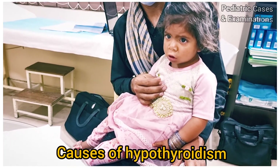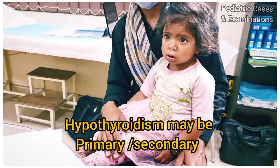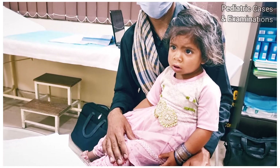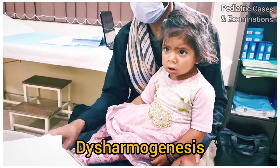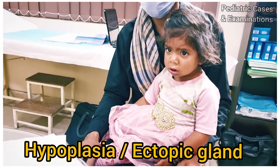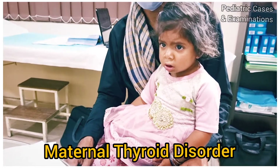Hypothyroidism may be primary or it may be secondary. Primary can be congenital or acquired. Congenital hypothyroidism can be due to thyroid dysgenesis, thyroid agenesis, dyshormogenesis, hypoplasia, ectopic gland, biosynthetic defects, or maternal thyroid disorder.